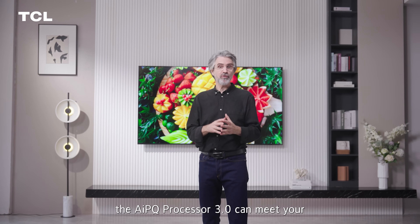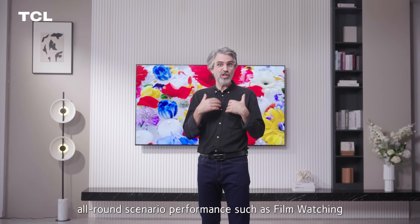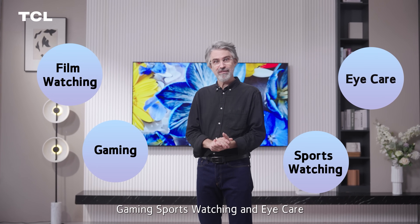In general, the AIPQ Processor 3.0 can meet your all-round scenario performance needs, such as film watching, gaming, sports watching, and eye care. That's all about the TCL AIPQ Processor. Thank you.